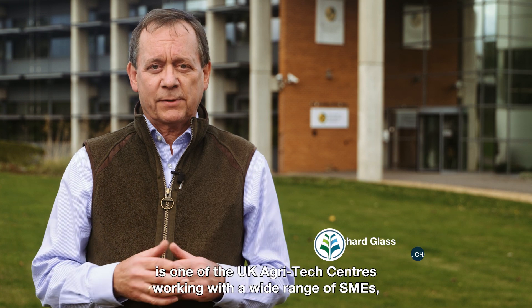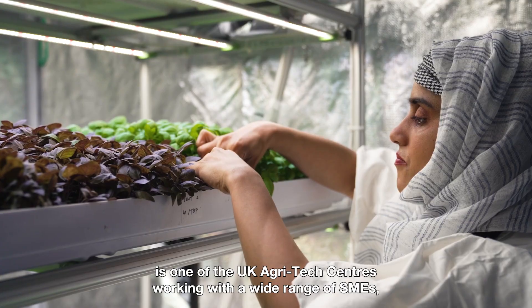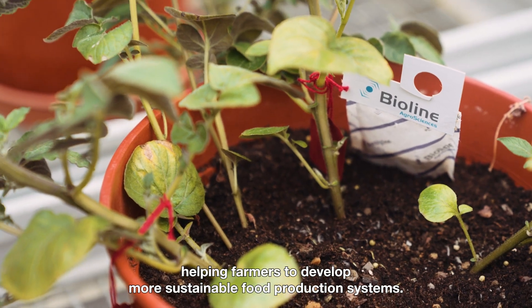Crop Health and Protection is one of the UK agrotech centres working with a wide range of SMEs, helping them to develop their ideas and their technology for the sector, helping farmers to develop more sustainable food production systems.